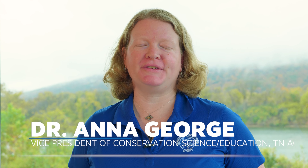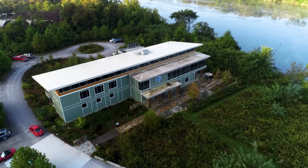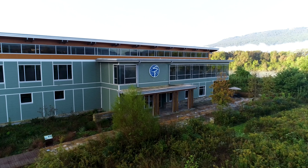Hi, I'm Dr. Anna George, Vice President of Conservation Science and Education at the Tennessee Aquarium. We're here today at our Conservation Institute right on the banks of Tennessee River, and we'd like to talk about some ways you can help us protect animals.